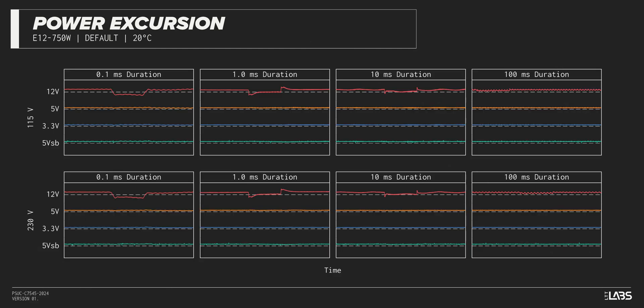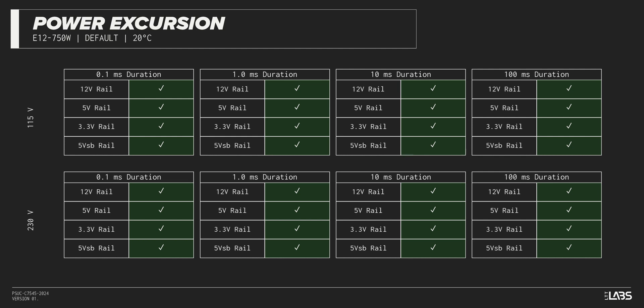The excursion test momentarily applies up to 200% of the rated load to test a power supply's ability to support components that may temporarily require more than their rated current. The Straight Power 12 750 Watt sustained all of the excursions while maintaining voltages within ATX specification. It should remain steady despite all of the demands of the latest high-powered GPUs.